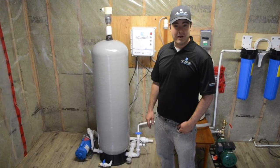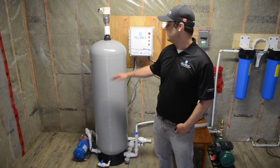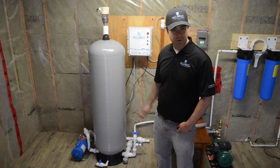My name is Adam Dorn. I'm the VP of Marketing and Sales and one of the owners of Eclaris. Eclaris manufactures ozone water and wastewater treatment systems.